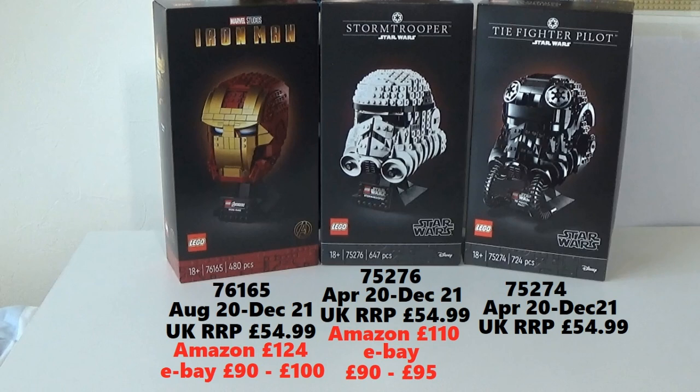Currently in the UK, these are retailing from a couple of different sellers on Amazon at between £225 and £240 — a huge increase. I think similar increases are being seen in the US, Europe, and other places as well. These are very, very sought after. eBay sold prices are lower — sealed sold listings are between £140 and £170. But even that is pretty much triple the recommended retail price. And don't forget, all of these sets have only been retired since December of 2021 — so only about eight or nine months of being officially retired.